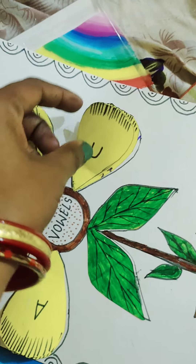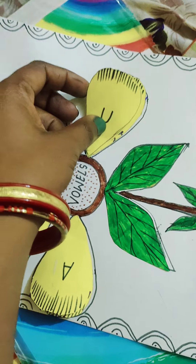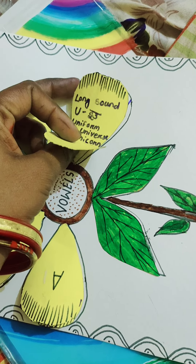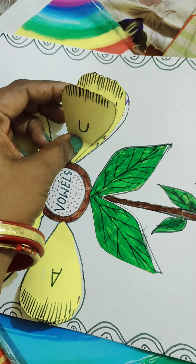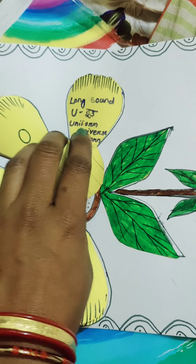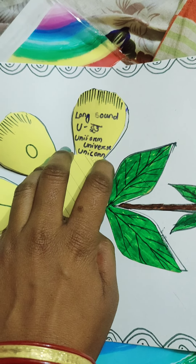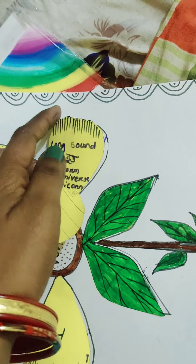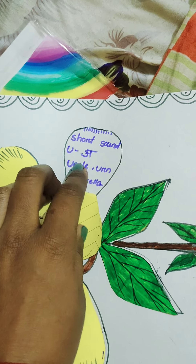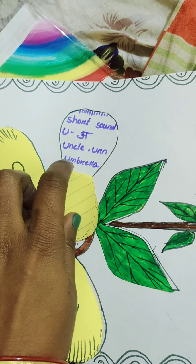Then, the next vowel is U. It makes 2 sounds: a long sound and a short sound. The long sound of U is 'E', like in uniform, universe, unicorn, etc. The short sound of U is 'A', like in uncle, earl, and umbrella.